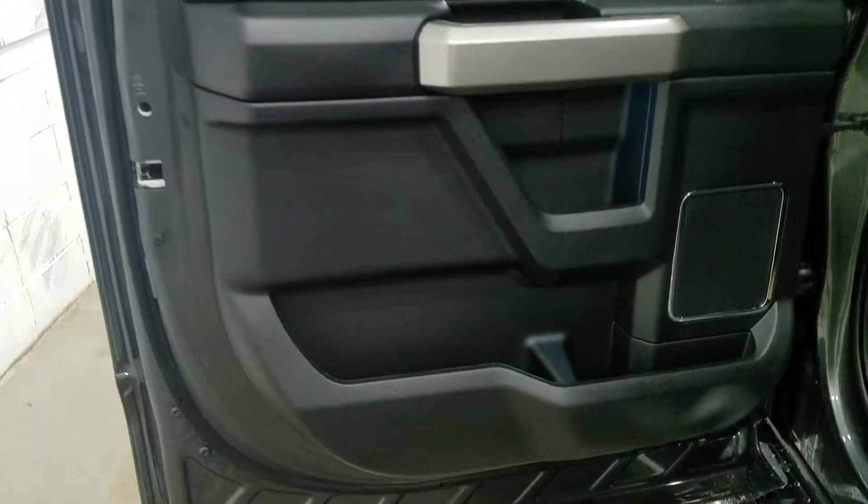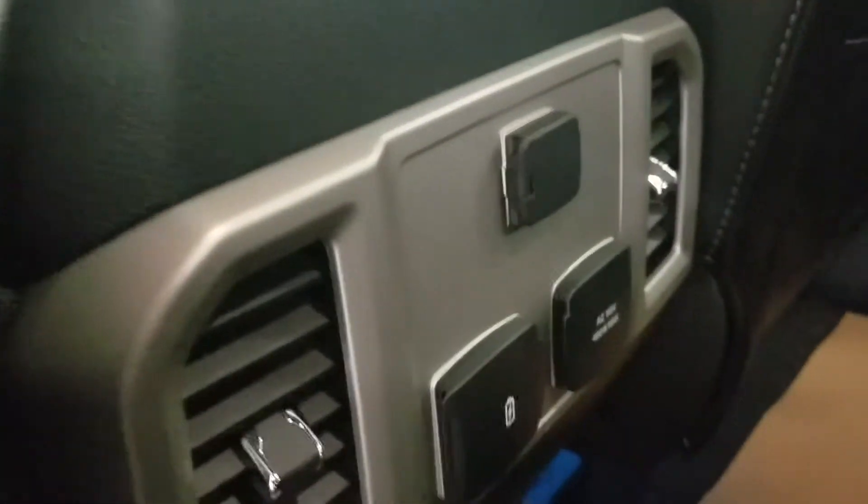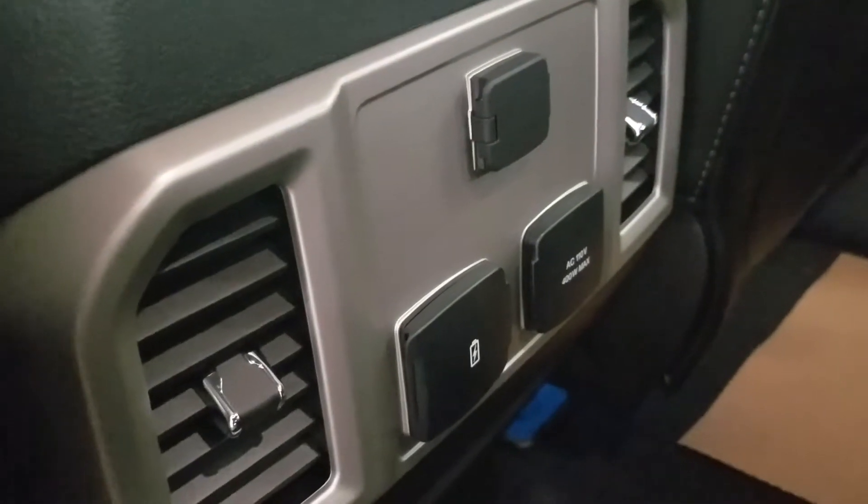Rear passengers can also enjoy tons of door storage, ambient lighting, power windows, and more storage behind the driver and passenger seats. At the rear center console we have a 12-volt adapter with dual USB ports and an AC outlet.